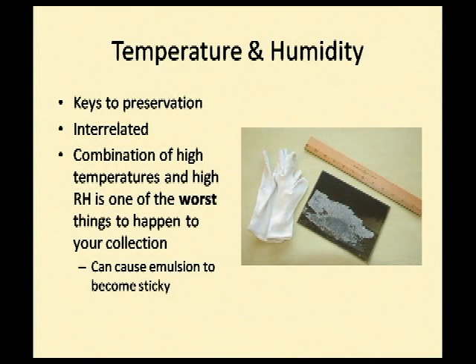Don't put your photos in the freezer by any means — unless they're packaged up correctly — because when you take them out, condensation happens. When water touches your photograph, everything smears. The combination of high temperature and high relative humidity is one of the worst things that can happen to your photographs. On this slide you can see a glass plate negative from about 1905 to 1910. Somebody thoughtfully put tissue paper between each glass plate negative to keep them from scratching each other.